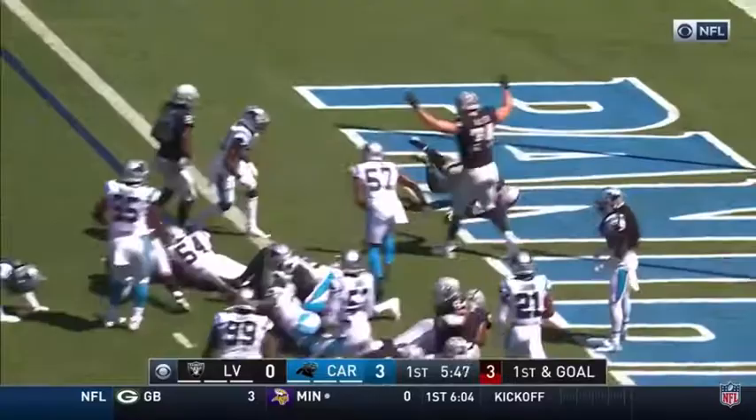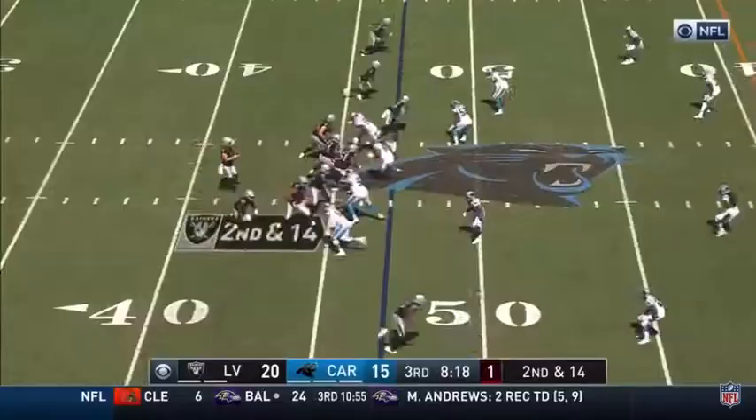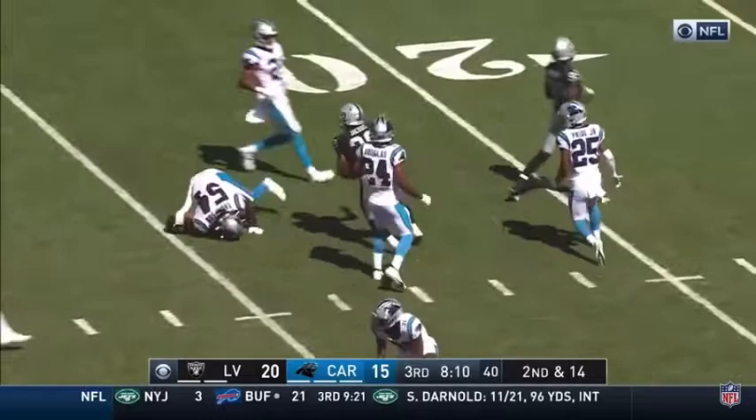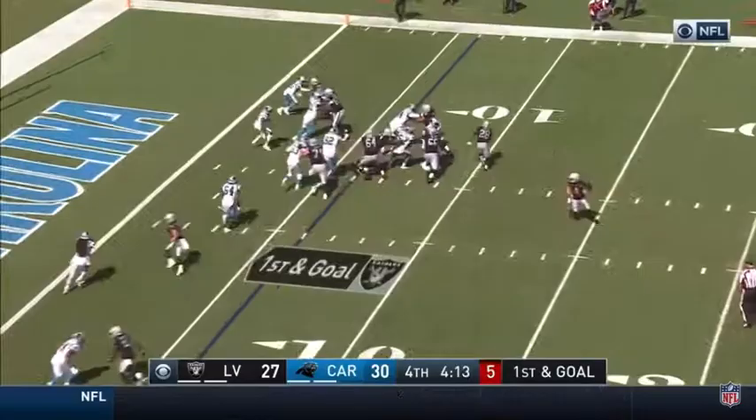What's up now? Jacobs, to the end zone, touchdown. Carl stepping up, throwing over the middle edge, Jacobs out of the backfield, ditches a couple of tacklers, still on his feet, and now down at about the 25, maybe the 24-yard line.